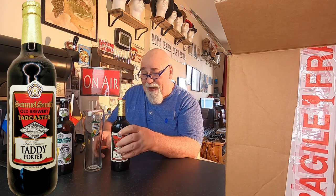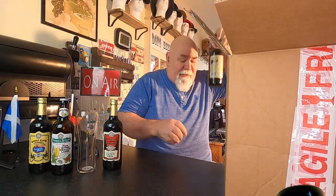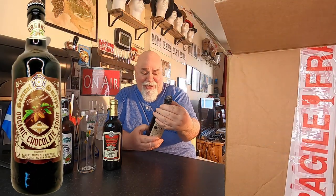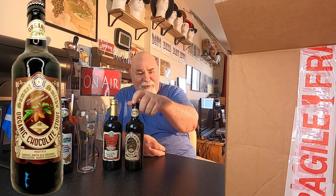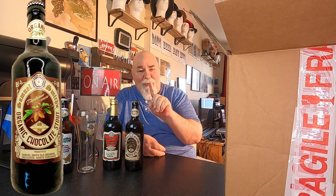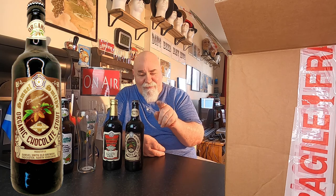This is another 5%, 500ml bottle. That's a theme here. This is the one I'm looking forward to the most, I think — the organic chocolate stout. Which is a 500ml bottle. I'll give you one guess what the ABV is. You're right, 5%.